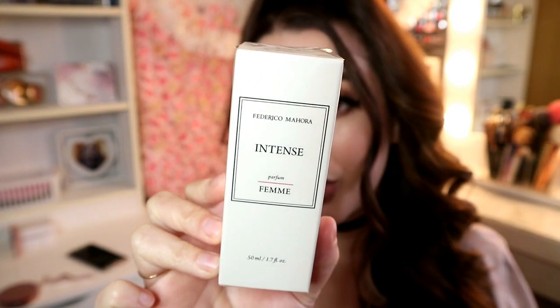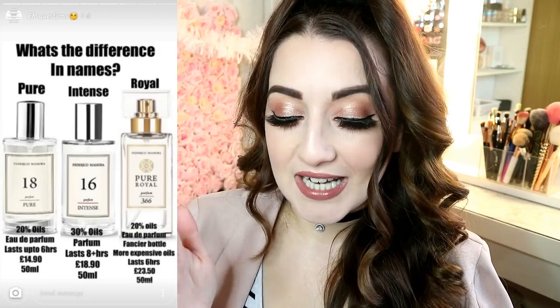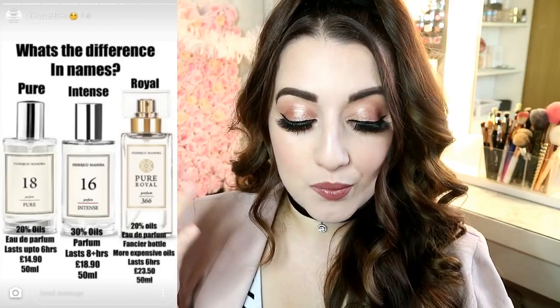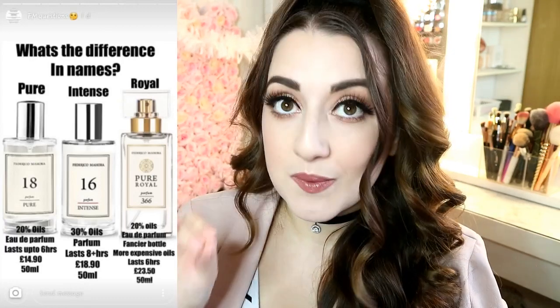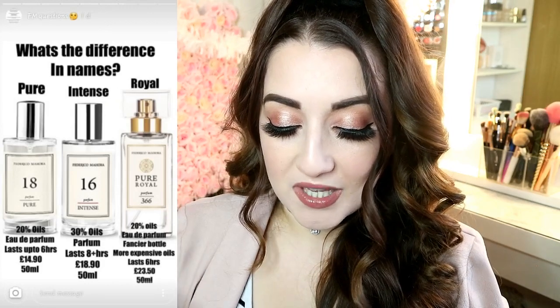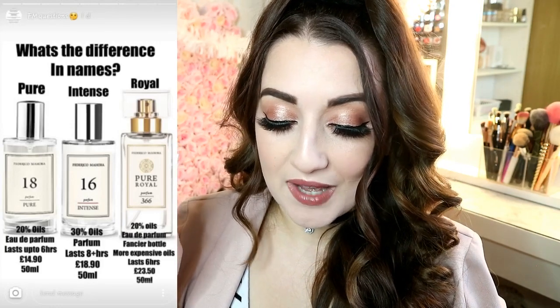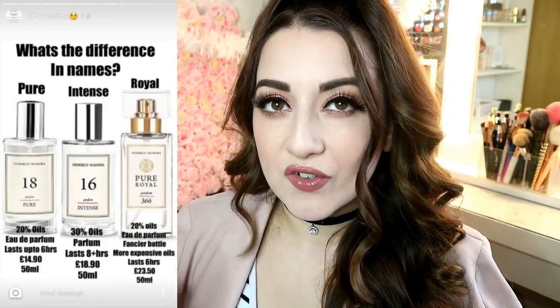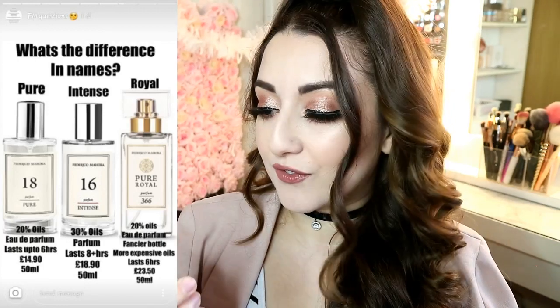This product is 50ml. I also wanted to mention the difference in the product names — the one I have today is the Intense version. They have three different versions: Pure, Intense, and Royal. Pure is 20% oils; Intense is 30% oils. The Royal perfumes are 20% oils in a fancier bottle, more expensive, last six hours, and 50ml is £23.50 — a little more luxurious packaging but still very strong.